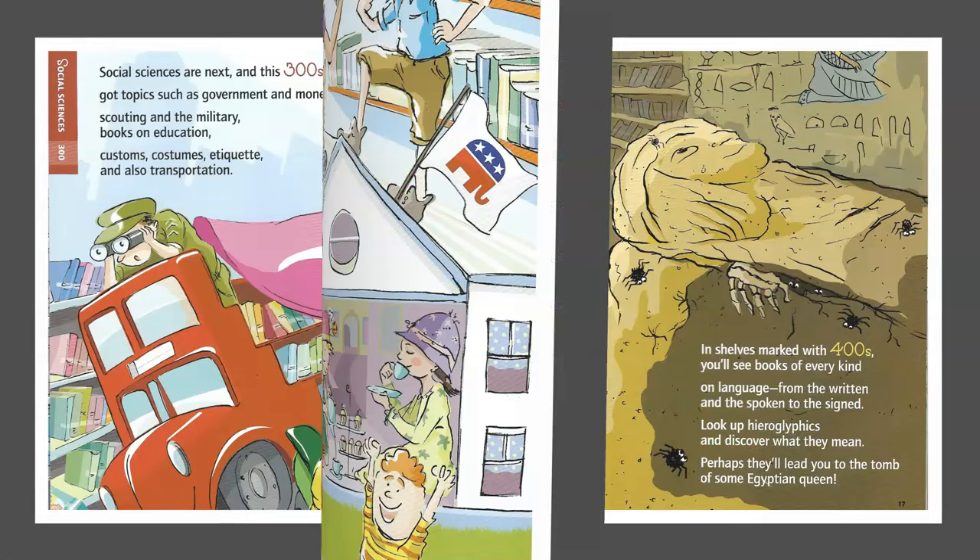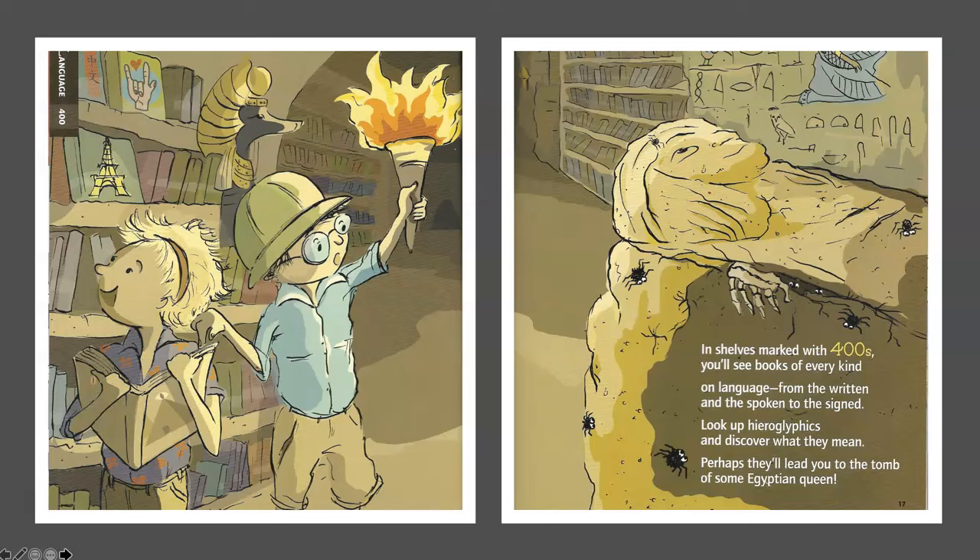On shelves marked with 400s, you'll see books of every kind on language — from the written and the spoken to the signed. Look up hieroglyphics and discover what they mean. Perhaps they'll lead you to the tomb of some Egyptian queen.